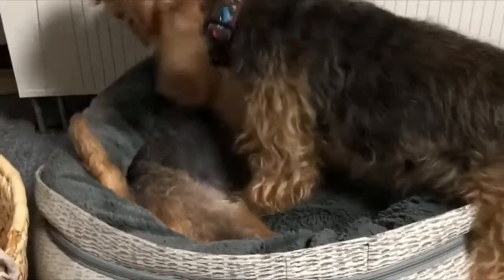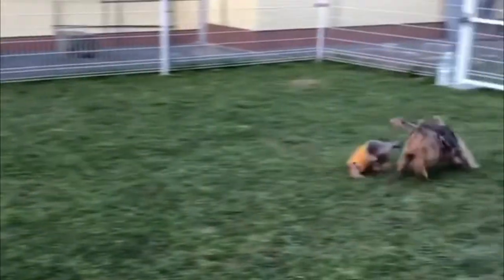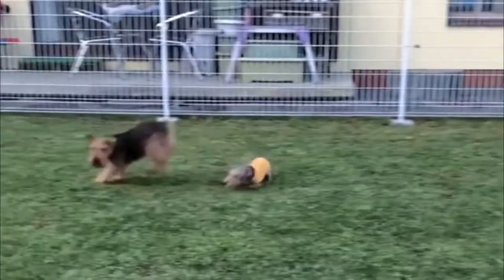Short training sessions with plenty of rewards and varied activities contribute to the best outcomes. In addition, positive reinforcement can make a Welsh Terrier more eager to please.